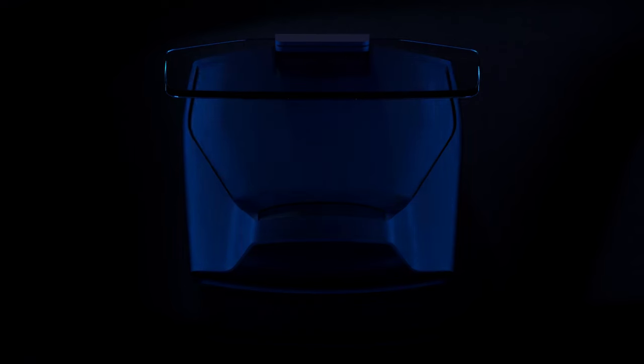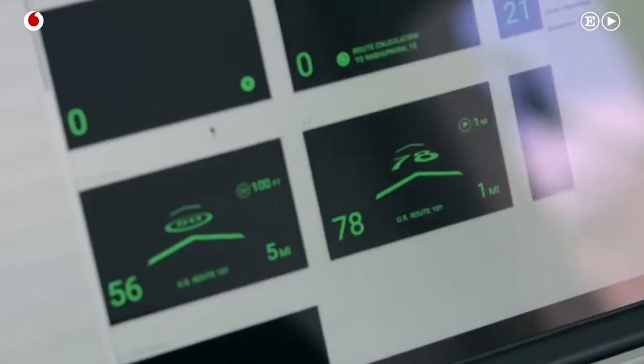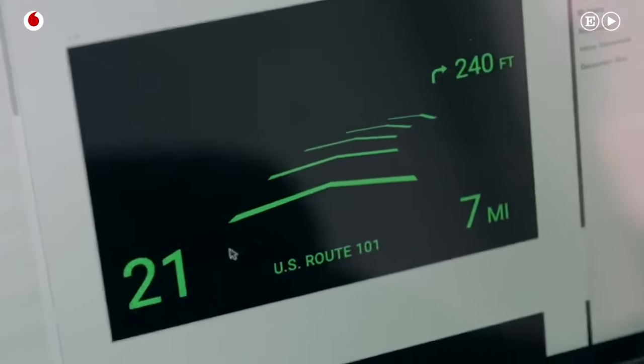The system offers various features such as object recognition, navigation with a map, speed display, estimated time of arrival, and even access to the metaverse. Virtual objects can be embedded at any distance from the car, creating a realistic experience.